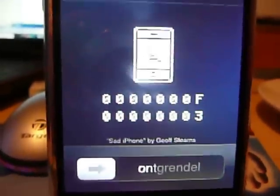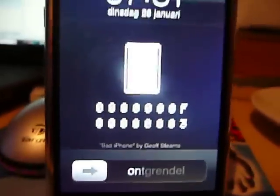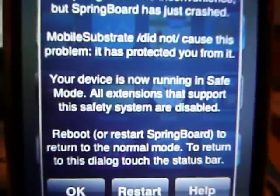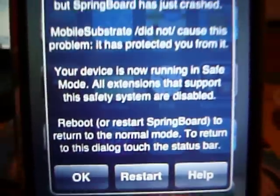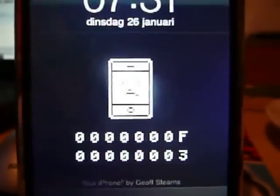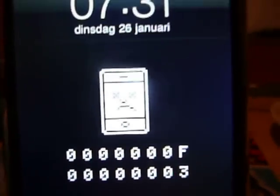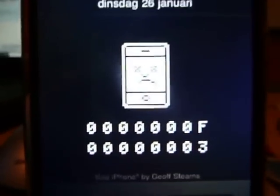Hello YouTube, I have a solution for the safe mode issue on iPhone. The iPhone runs in safe mode and you get the message 'your device is now running in safe mode' — restart. I installed Lockdown from Cydia and now my iPhone keeps going into safe mode again and again.